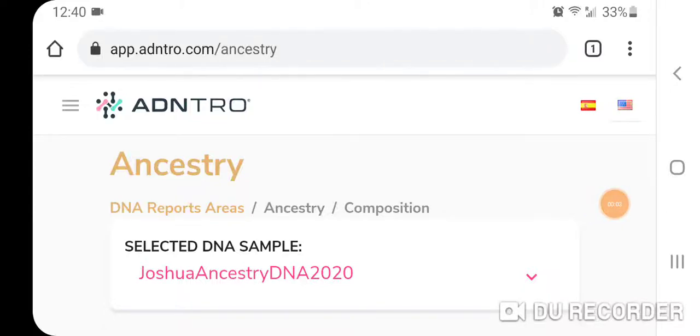I made a previous video discussing ADNTRO — I guess it's pronounced Adentro — it's a Spanish company. You have an option of swabbing and taking a DNA test to get your kit, or you can upload your raw DNA from any of the commercial DNA testing companies. I think I said in the previous video the company has a lot of potential, but the results were kind of off for me at least.